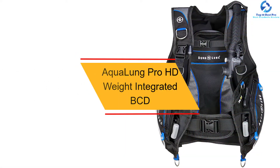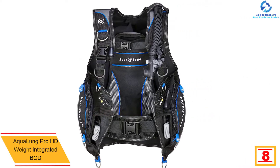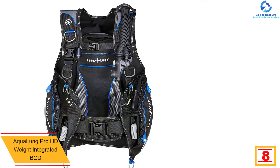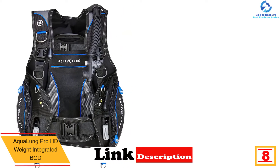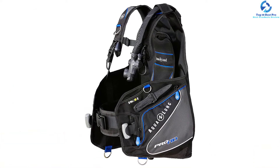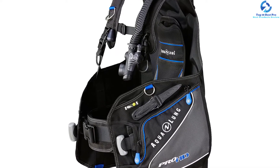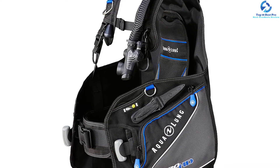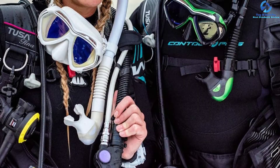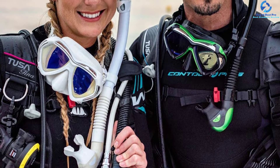At number 8, we have the Aqualung Pro HD Weight Integrated BCD. The tank can never slip while using this BCD since it comes with a built-in carrying handle and a traction pad. It uses technologically advanced Resist-K materials that make it sturdy, durable, and resistant to fading and abrasion. It comes with low-profile flat valves that reduce drag, a scooped octopocket to keep your octopus visible during the dive, and left lobe knife attachment points compatible with most Aqualung knives.